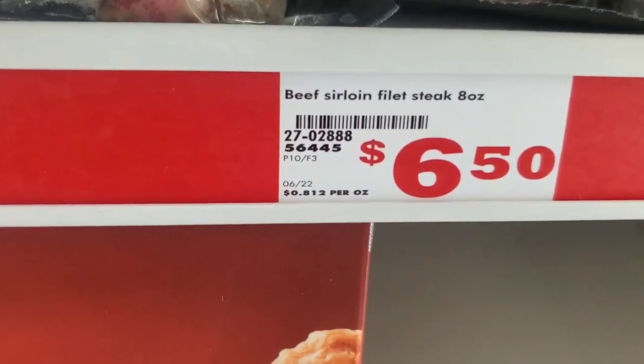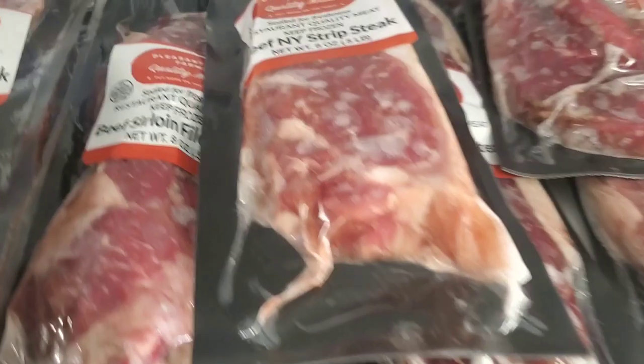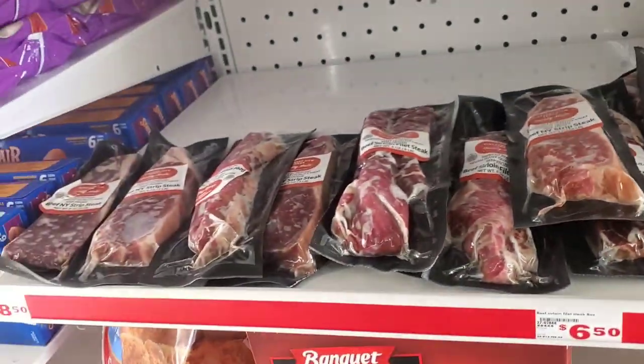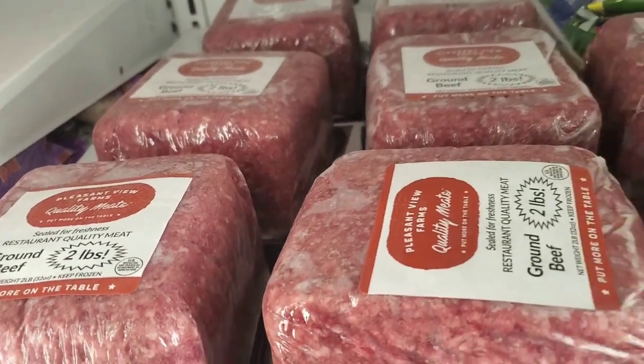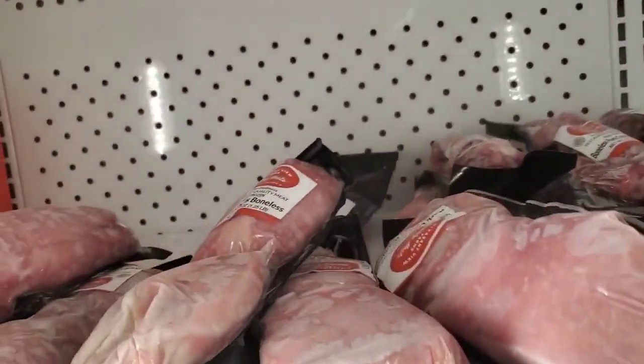They actually sell meat here! I didn't know that. They have a beef sirloin fillet steak — 8 ounces for $6.50. They have ground beef — two pounds for $8.50. And they've got some boneless pork ribs up here too.